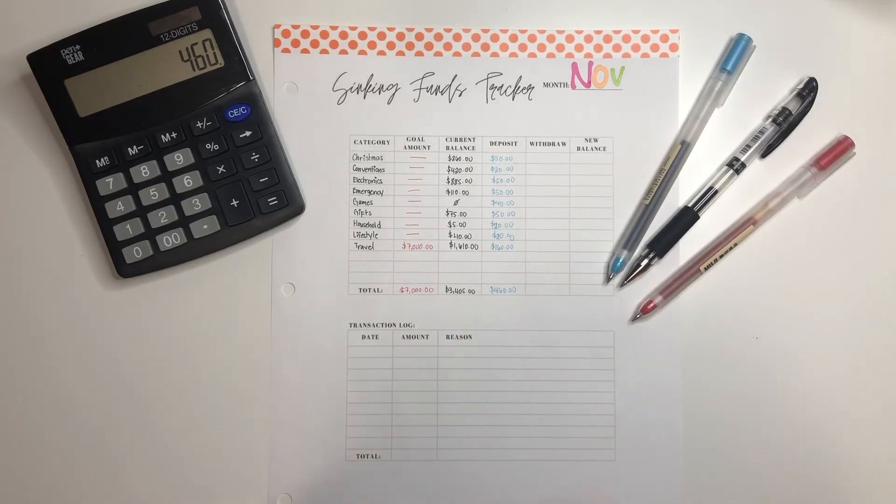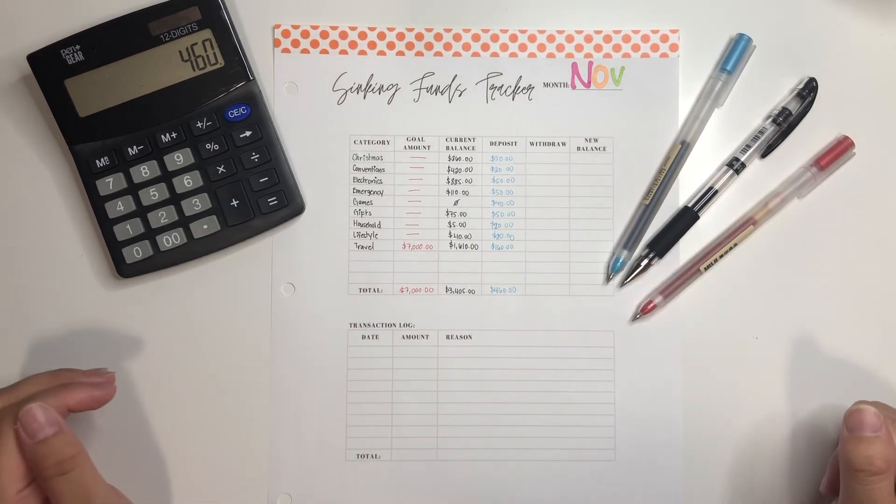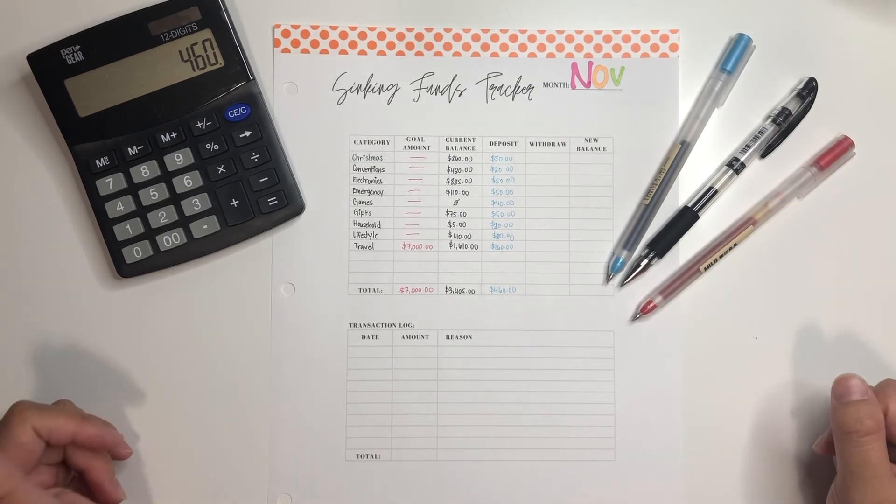So that was that for setting up my sinking funds for the month of November. I hope you guys enjoyed. Thank you guys for watching. Thumbs up if you like this video, subscribe for more budgeting-related videos, and remember to keep on shining.